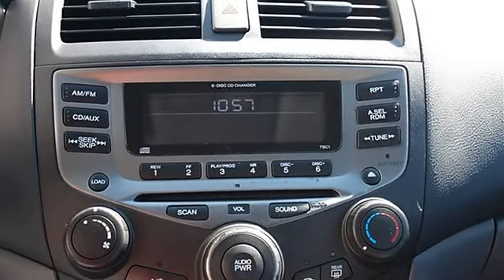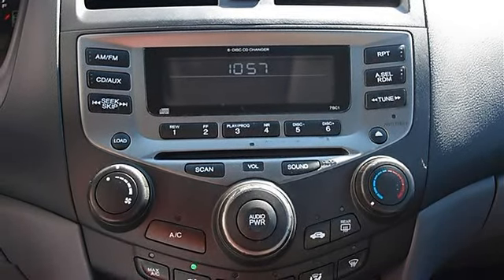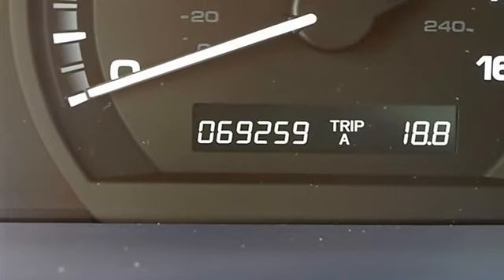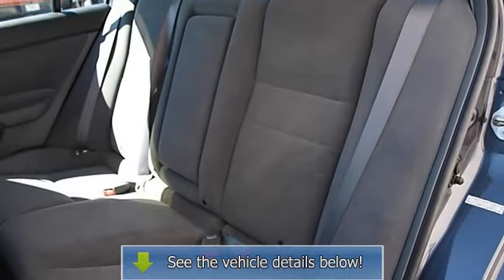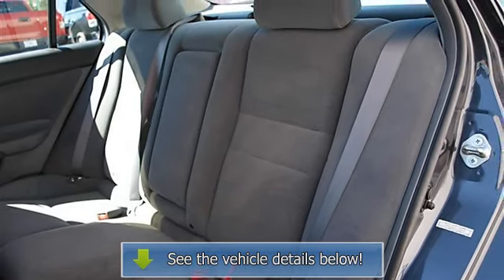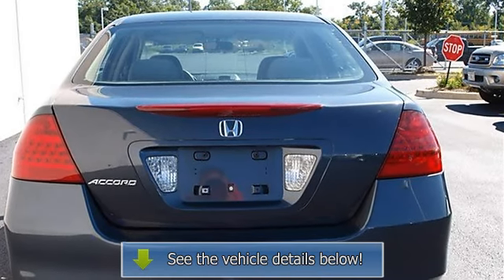Power windows, power door locks, keyless entry, remote trunk release, AC, rear defrost, AM/FM stereo, CD changer, CD player, auxiliary power outlet, driver vanity mirror, passenger vanity mirror, driver illuminated vanity mirror, and passenger illuminated visor mirror.